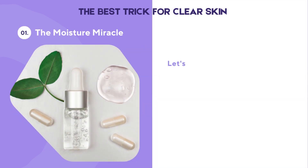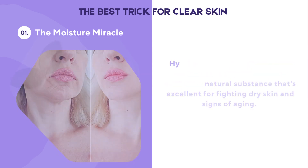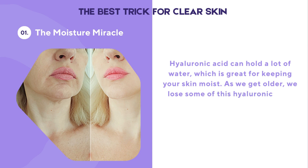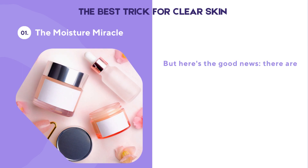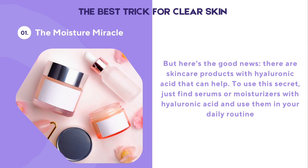Let's begin with a skincare secret that's known worldwide: hyaluronic acid. It's a natural substance that's excellent for fighting dry skin and signs of aging. Hyaluronic acid can hold a lot of water, which is great for keeping your skin moist. As we get older, we lose some of this hyaluronic acid, which can lead to wrinkles. But here's the good news — there are skincare products with hyaluronic acid that can help. Just find serums or moisturizers with hyaluronic acid and use them in your daily routine.